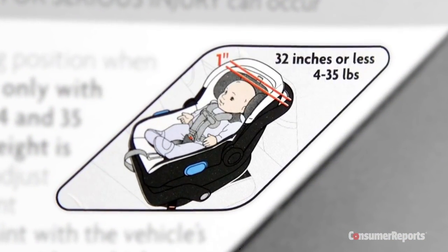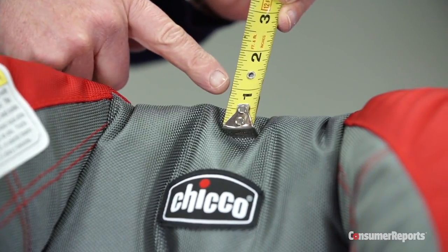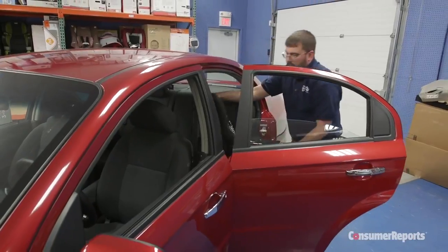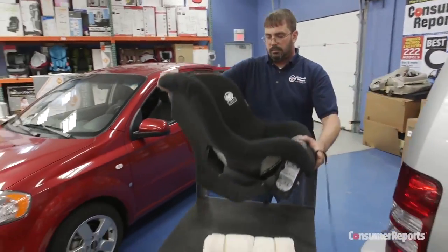A child is technically too tall for their rear-facing infant seat when they exceed its height limits or their head is less than one inch from the top of the carrier shell. Along with crash performance ratings, Consumer Reports also evaluates each seat for ease of use and installation.